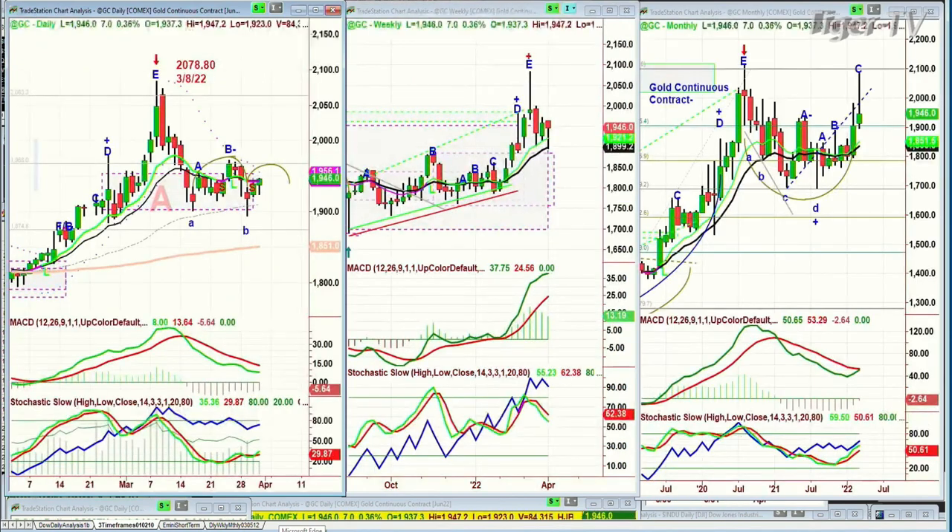We're looking at gold. Gold's acting quite well here. It's up 7 at 1945, stuck in this range, going from an H to an M pattern within the rectangle, with 1970 resistance and 1900 support.